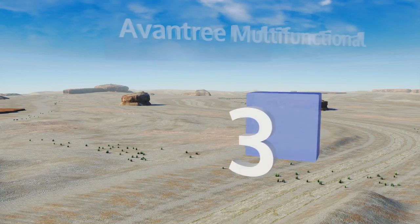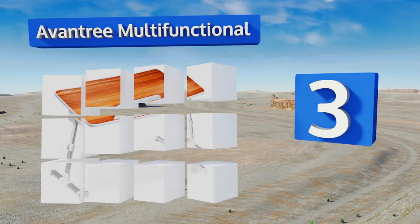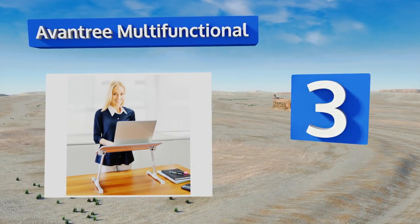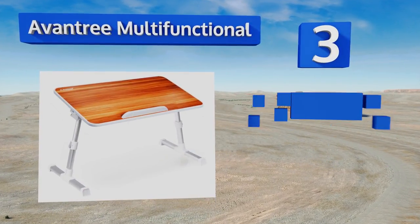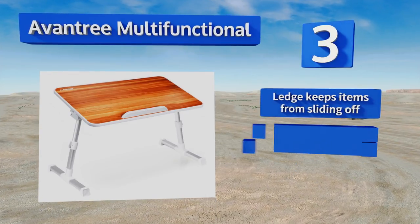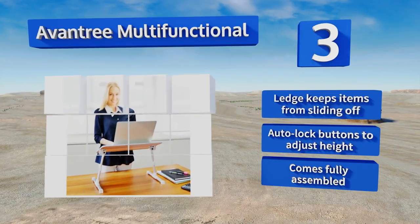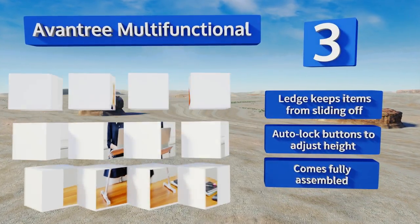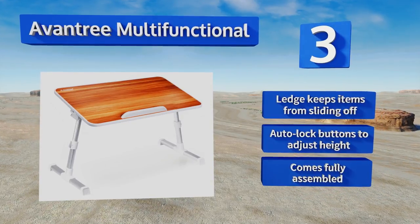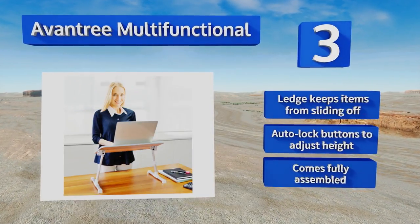Nearing the top of our list at number three, the Avantri Multifunctional offers three adjustable angles for avoiding neck strain when reading a book or working on a laptop. It has strong aluminum legs that hold it steady for breakfast in bed, TV dinners in your favorite easy chair, or computing at the kitchen counter. It features a ledge that keeps items from sliding off and auto-lock buttons to adjust the height. It comes fully assembled.